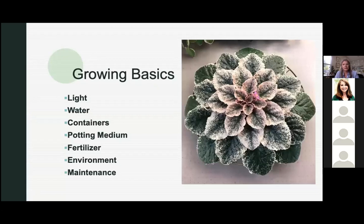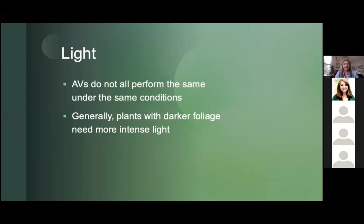Let's go on to growing basics. This gorgeous African violet has a perfect rosette, a perfect wagon wheel shape. Violets need good light, good water, containers, a certain potting medium, fertilizers, and an environment much like you and I like. They like their temperatures between about 65 and 78 degrees — kind of like us — and they need pretty good maintenance.